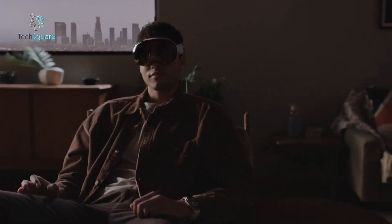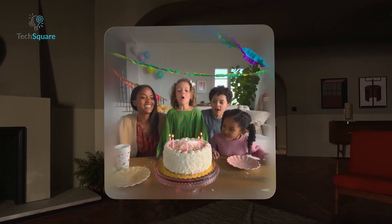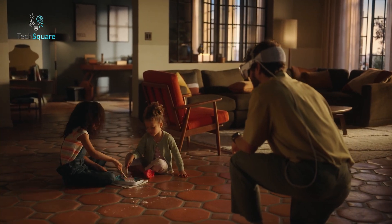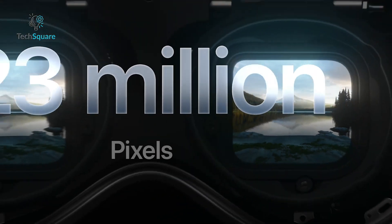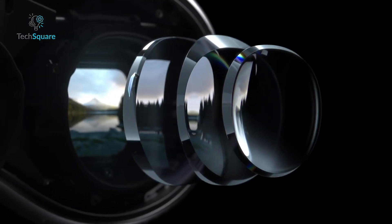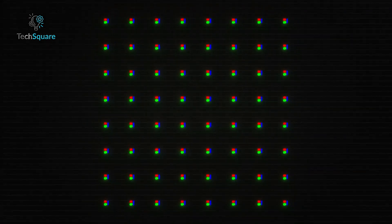What sets the Vision Pro apart is not just its high resolution but also the compactness of its pixels. Despite the smaller screen size compared to the iPhone, the Vision Pro's pixels are densely packed, presenting a manufacturing challenge. With an astonishing 3,386 pixels per inch, the Vision Pro's displays far surpass the iPhone 15's 460 pixels per inch. Apple proudly boasts that the combined total of the Vision Pro's pixels exceeds 23 million, marking these displays as some of the densest ever engineered. According to iFixit, a single Vision Pro pixel occupies a space approximately 7.5 microns from its nearest neighbor — a measure referred to as pixel pitch — meaning 54 Vision Pro pixels can fit into a single pixel of the iPhone.